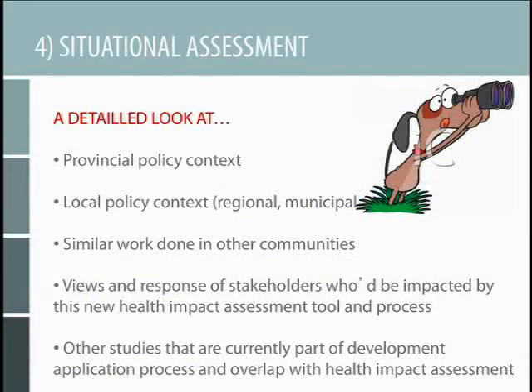Number one was to do a situational assessment. What Peel Region really did was give a detailed look at what was the policy context at a provincial level — in other words, would existing provincial policies facilitate or impede implementation of a health impact assessment within the development application process? Same deal in terms of local policies — looking at existing regional and municipal policies and how they would align or not with this idea of integrating health impact assessments into development proposals. The idea is to not look at the policy or the tool in a vacuum, but to think about it within a context across all policy levels.